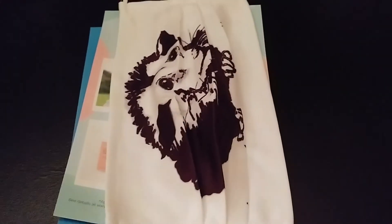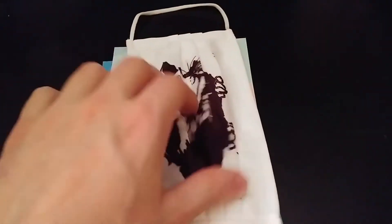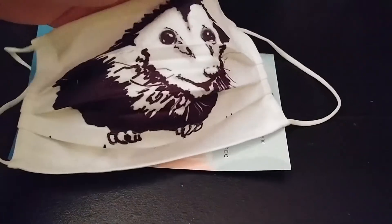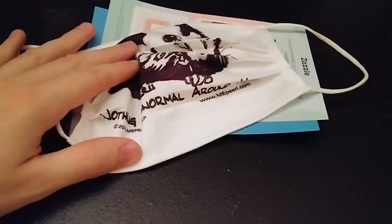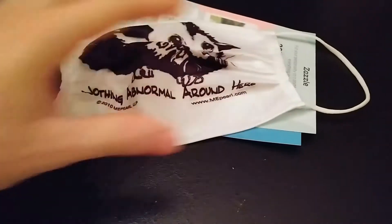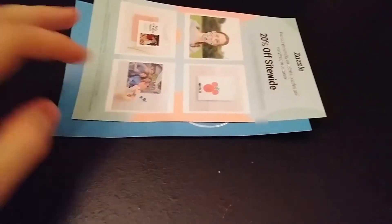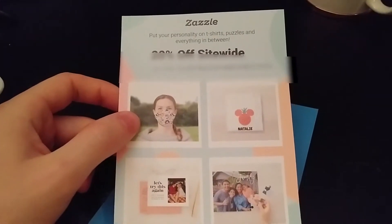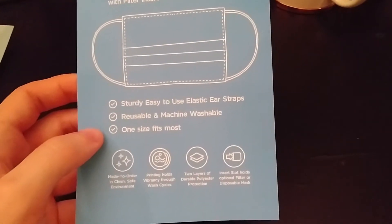This is the Me Pearl official face mask. You can see it has a possum on it, and underneath the fold it says 'Nothing Normal Around Here.' It also comes with a 20% off Zazzle coupon — I've blurred the code, so get your own. It has nice instructions on how to wear your mask.